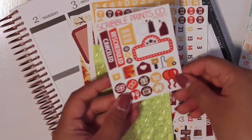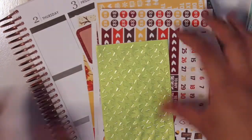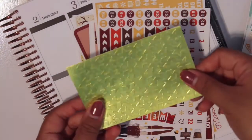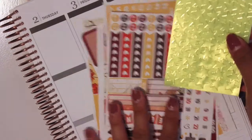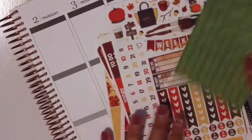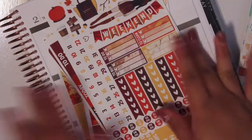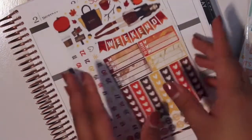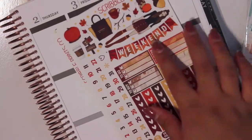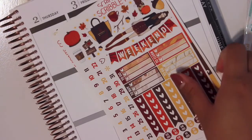And then we have the exclusive kit freebie here. This is one of the extras besides the sticky notes — this was just to complement the kit because of all the stars that were used. And this kit is an exclusive Scribble Prints Co. kit. It was drawn by Jessica from J.Crew Plans.